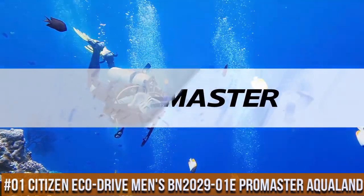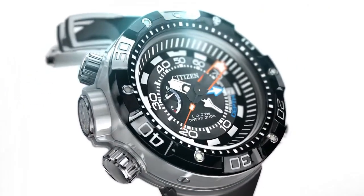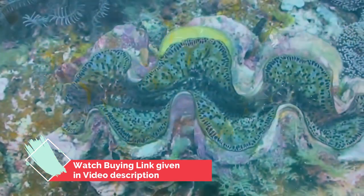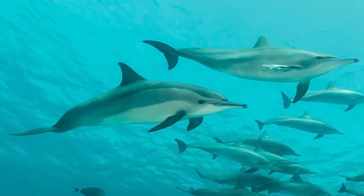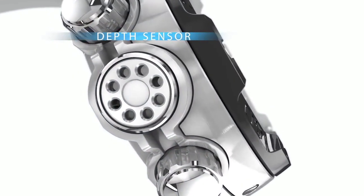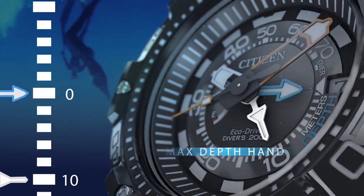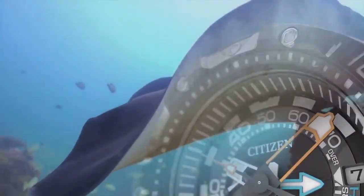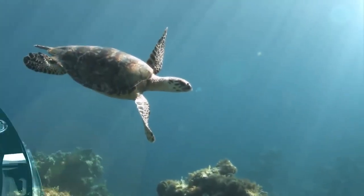Number 1: Citizen ProMaster Aqualand 200m depth stainless steel watch, featuring a unidirectional bezel, reverse crown and pushers, date window, and bright color pop hands with luminous indices. EcoDrive technology powered by light — no battery needed. 53mm stainless steel case. Mineral dial window. Japanese quartz movement with analog display. Synthetic band with buckle closure. Water resistant to 200m (660ft). Item shape: round. Case thickness: 18.5mm. Band material: polyurethane, 27mm wide, black. Dial color: black. Bezel material: stainless steel.